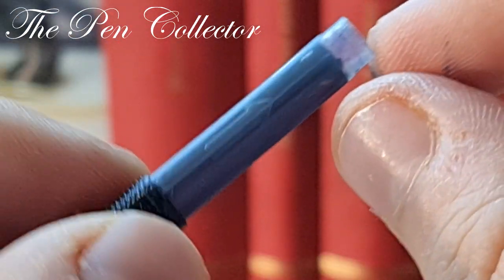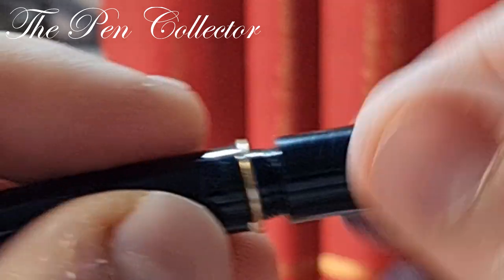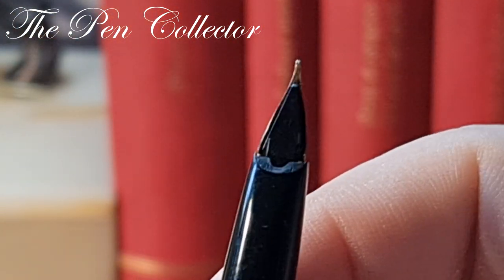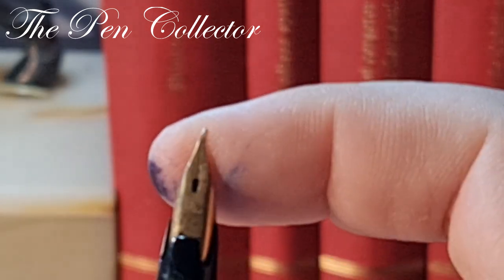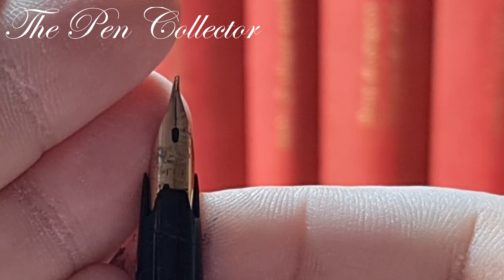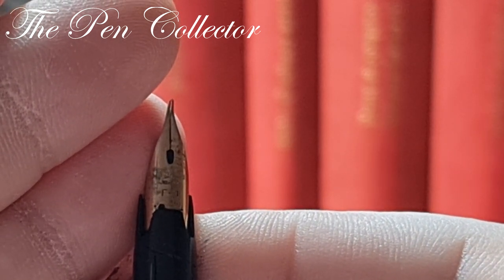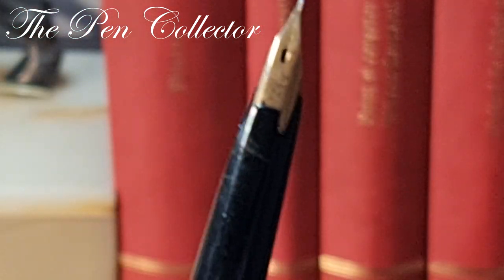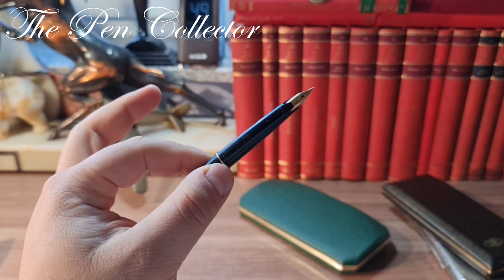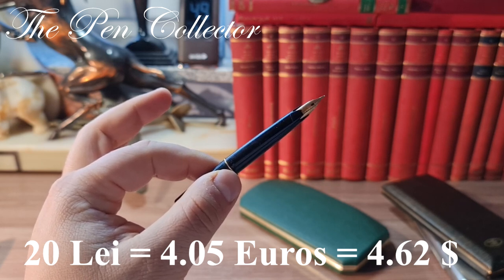I'm not sure if I can reuse this Sailor cartridge or find a replacement, as it looks quite vintage and I don't know if it's still in production. I hope I can restore the nib — if I have patience — or maybe I'll need to send it to someone who really knows how to restore nibs, because I think it's a cool nib. Because there is no gold nib, there's a crack, and it didn't have the original cap, I think I did okay at the price of 20 lei — 4.05 euros or 4.62 American dollars.